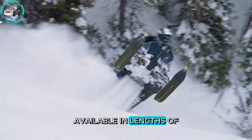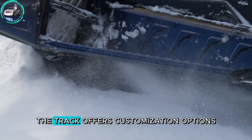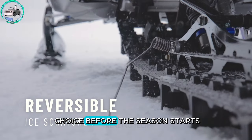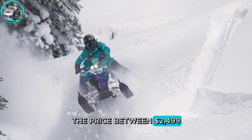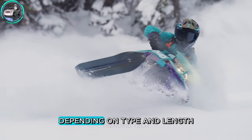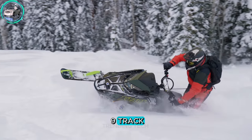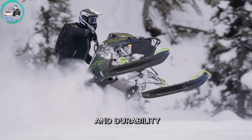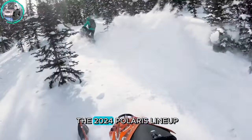Available in lengths of 155 inches and 165 inches, the track offers customization options as a snow check choice before the season starts. Priced between $2,499 and $2,799 depending on type and length, the Polaris 325 Series 9 track has received acclaim from riders and critics for its outstanding performance and durability since its introduction in the 2024 Polaris lineup.